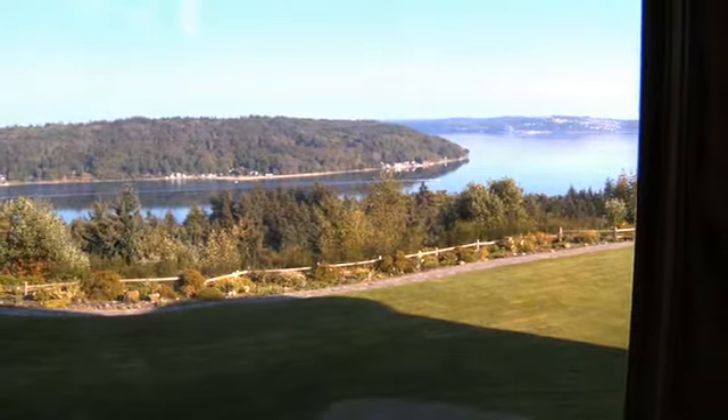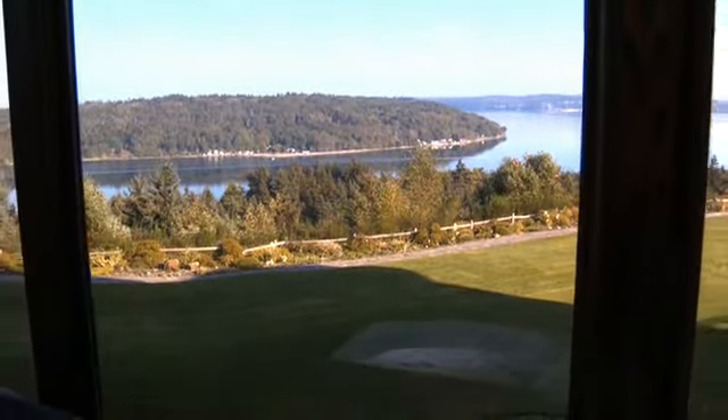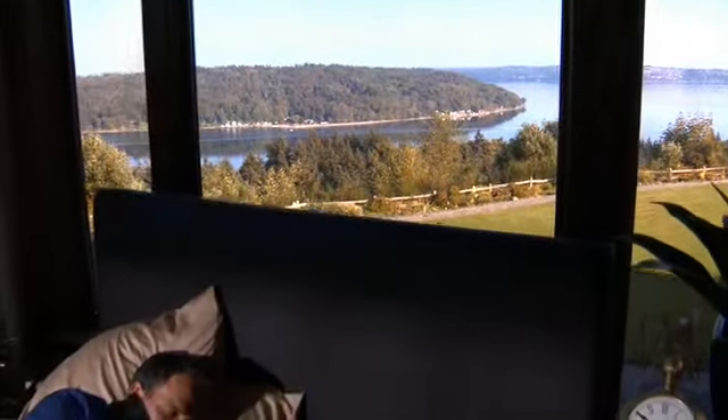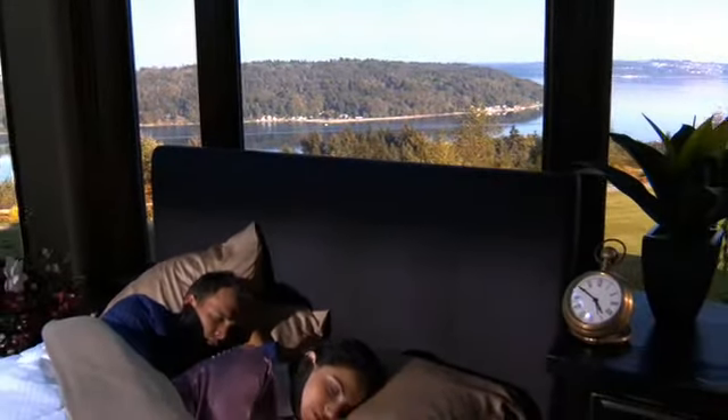The air we breathe, the water we drink, and the nourishment we give our bodies. And since we spend nearly a third of our lives in bed, how well we sleep plays a significant role in how we feel the rest of the day.